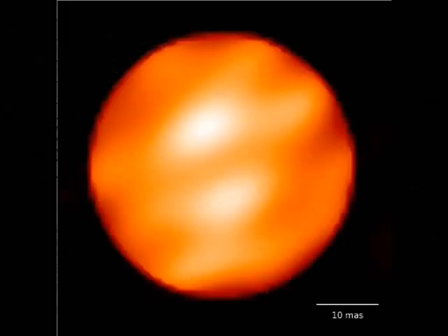Betelgeuse was the first star other than the sun to have star spots resolved in a telescope. The star is losing a tremendous amount of mass due to the fact that it is in a very advanced stage of its life. It is likely that Betelgeuse will undergo a supernova at some point in the relatively near future.